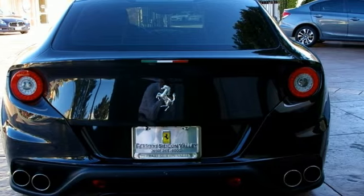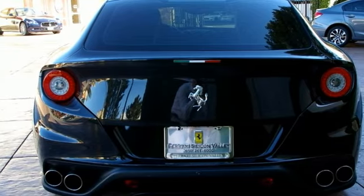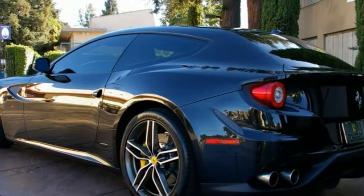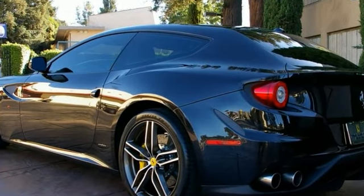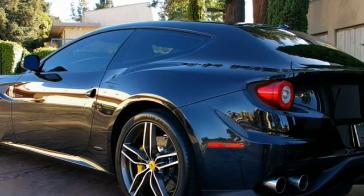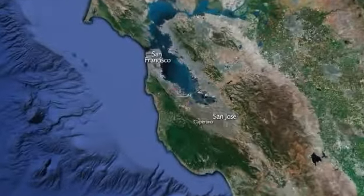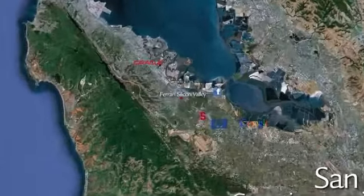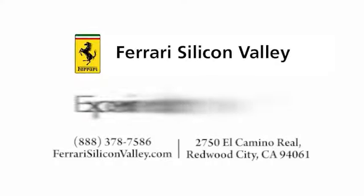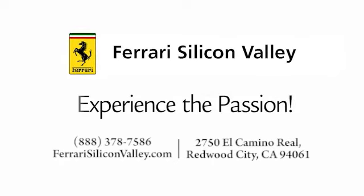The car has the remaining factory warranty until December 2015 and seven years genuine maintenance paid for by Ferrari. For more information, please contact Ferrari Silicon Valley Sales Department. Thank you.